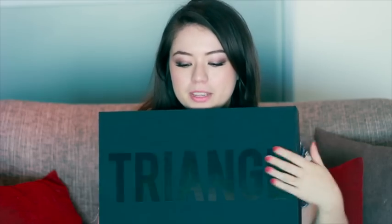Hey guys, I just wanted to do a really quick review on the triangle bikini that I bought recently. This is in the style Poppy and I bought the color Flamingo Pink.